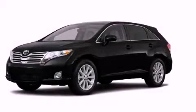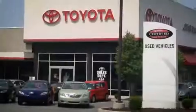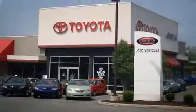Call or visit us right now and arrange your test drive today. Toyota! Johnston's Toyota!